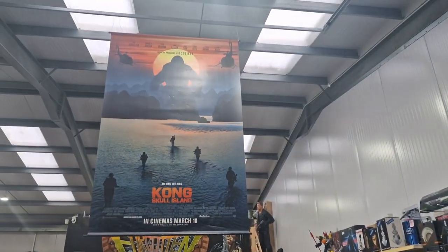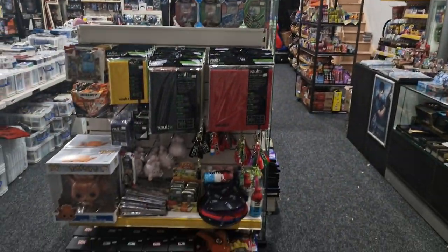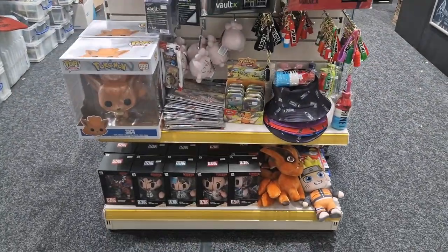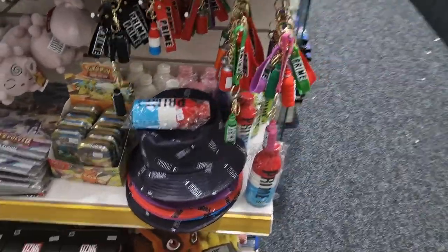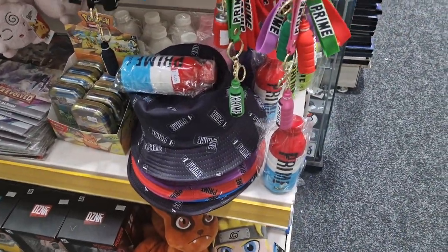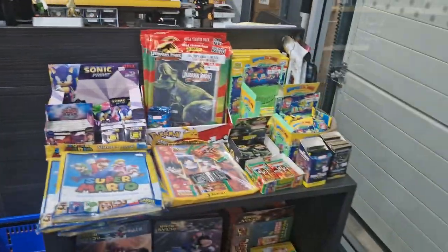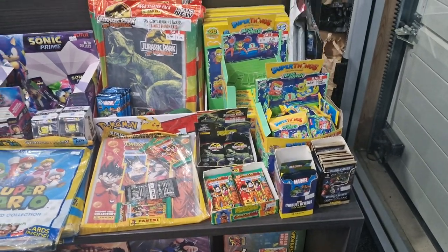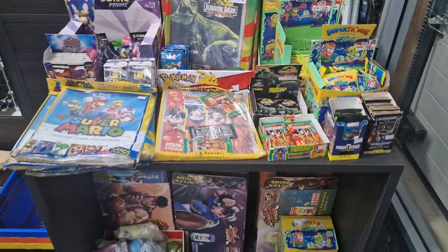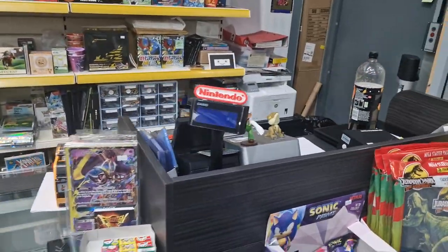We've got this really cool Kong poster hanging up. When you walk in you'll see some folders, some Stranger Things, some Pokemon stuff, and amazingly some Prime Squishy bottles, keyrings, hats. We've got a lot of cheaper stuff here — stickers, cards, super things. And this is where hopefully you give us all your money.